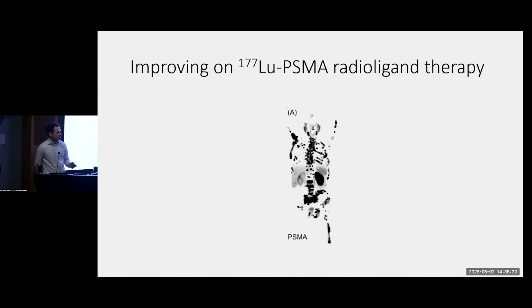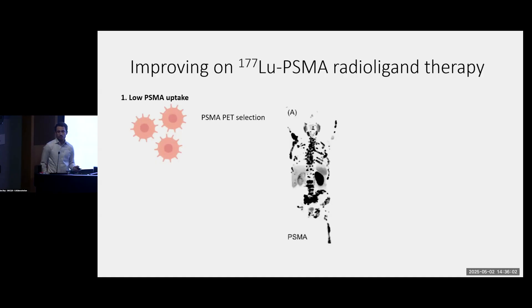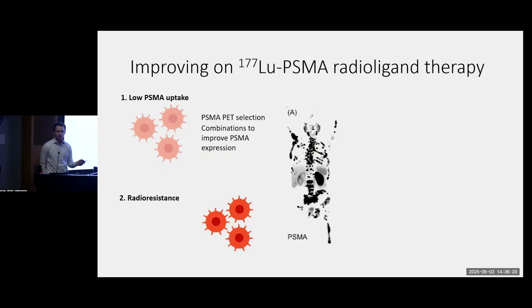The last slide before I conclude — I want to talk about ways we can do better. This is an effective and generally well-tolerated treatment, but it's not perfect. Some men will not respond and others who respond initially will invariably develop resistance. One mechanism is tumors that express some PSMA but have low uptake — not getting enough drug inside tumor cells. One approach is PET-based patient selection, but a more promising approach is combinations: drugs we can add to Pluvicto that may increase PSMA expression. Another common mechanism is cells that express a lot of PSMA but are inherently more resistant to the cancer-killing effects of radiation. For these, we have trials combining lutetium-PSMA with radiosensitizers — medications that make cancer cells more susceptible to radiation.